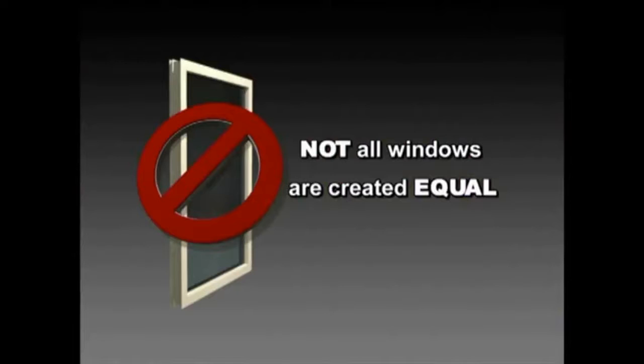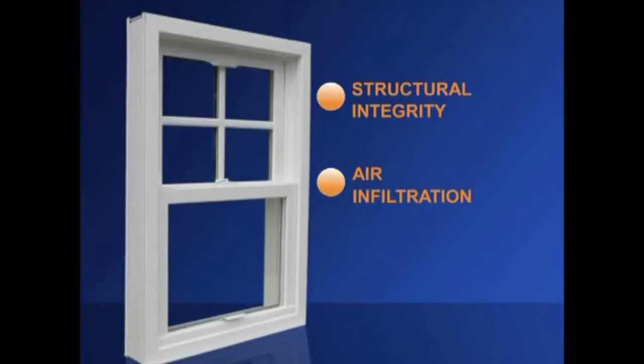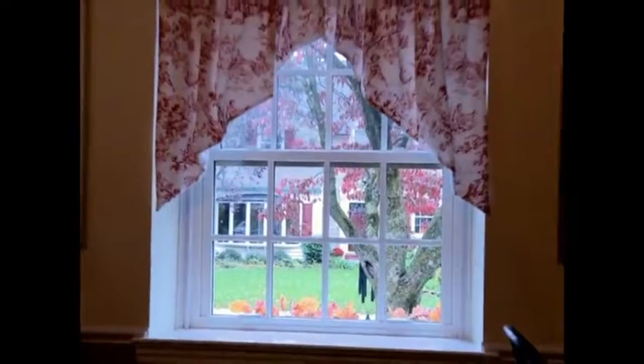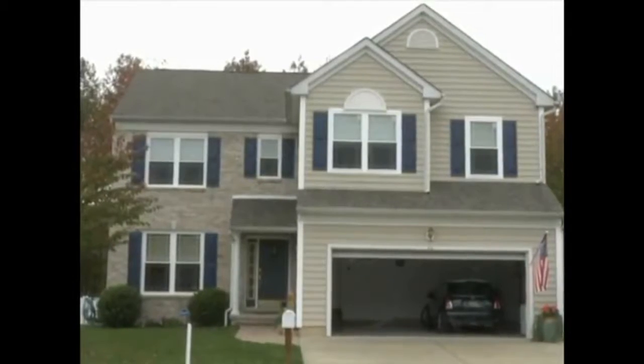Not all windows are created equal. In developing our EnviroStar Deluxe window, we looked at areas of concern such as structural integrity, air infiltration, and thermal performance. And in making our windows the best in energy efficiency, we did not sacrifice beauty. Our windows are designed to provide optimum curb appeal and enhance the look of your home both inside and out.